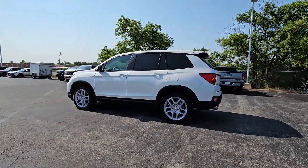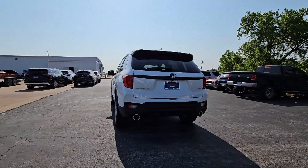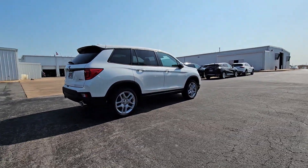Can you see yourself in the 2024 Honda Passport? Presenting the Honda Passport, the mid-sized crossover with all the features you need to make your outdoor adventures fun and comfortable.